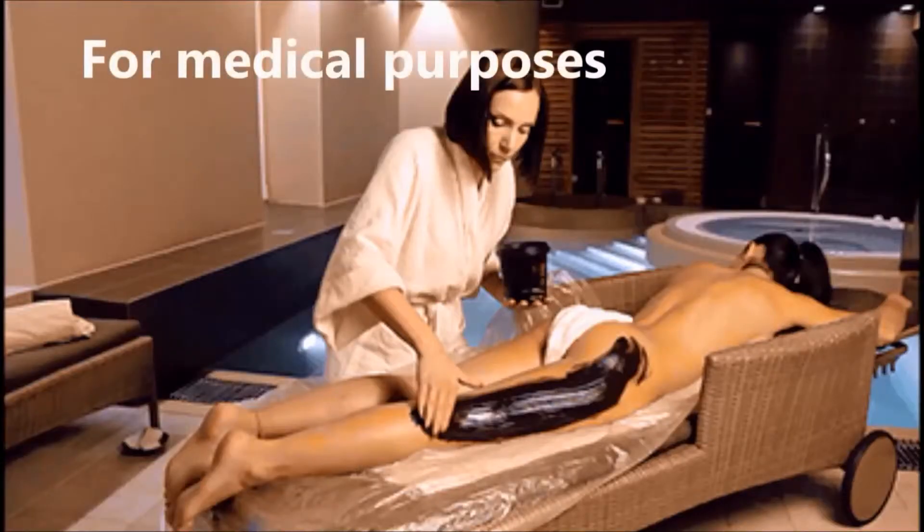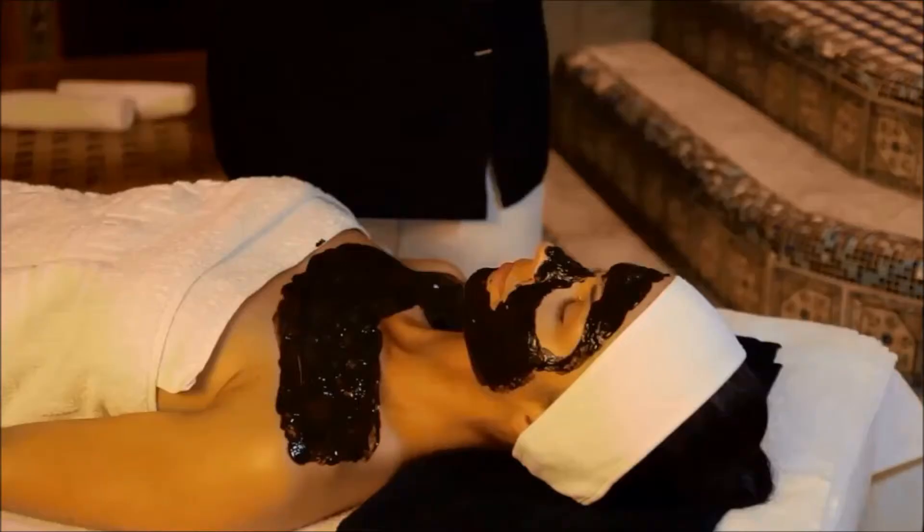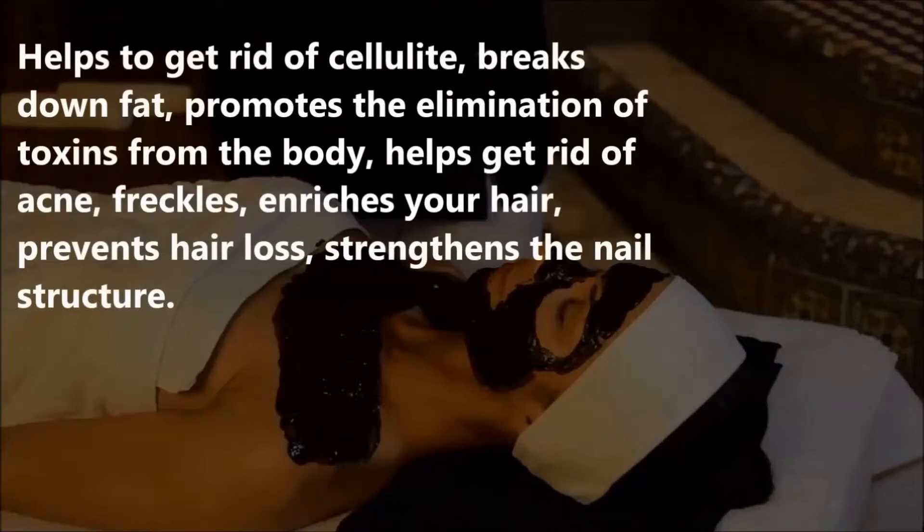For medical purposes, Supergal helps in curing psoriasis and other skin diseases, bruises, fresh wounds, scars, and burns. For cosmetic purposes, it helps to get rid of cellulite, breaks down fat, promotes the elimination of toxins from the body, helps get rid of acne and freckles, enriches your hair, prevents hair loss, and strengthens nail structure.